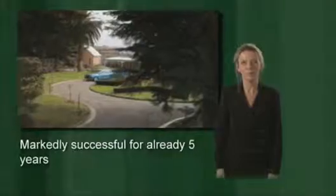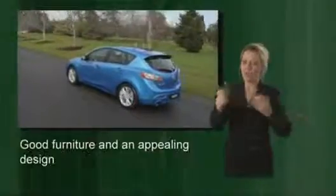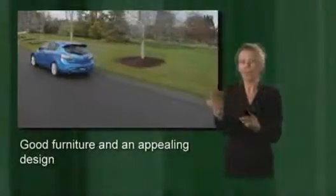It hails from Japan and has been extremely successful for 5 years already — the Mazda 3. It's sold over 1.8 million times, and now it's time for the next generation, with completely new development while sharing the virtues of its predecessor. A great car for the money — sporty and flexible, with a great option package and an appealing design.